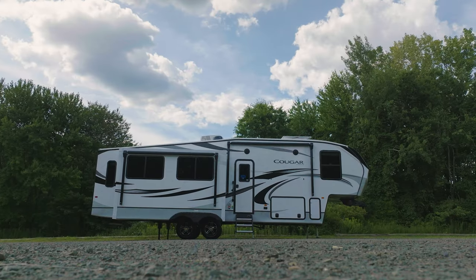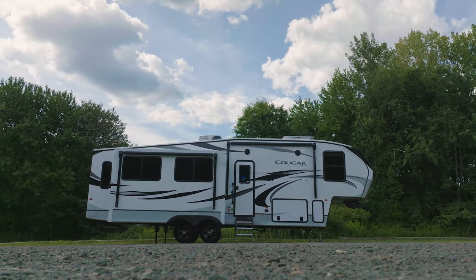It's expanding the use of the RV in many different ways.